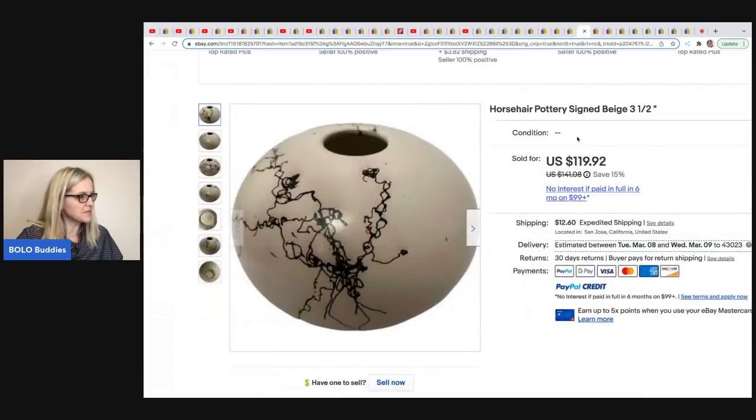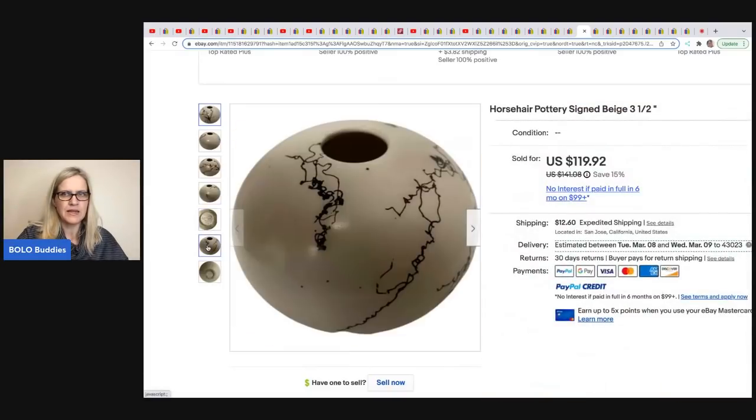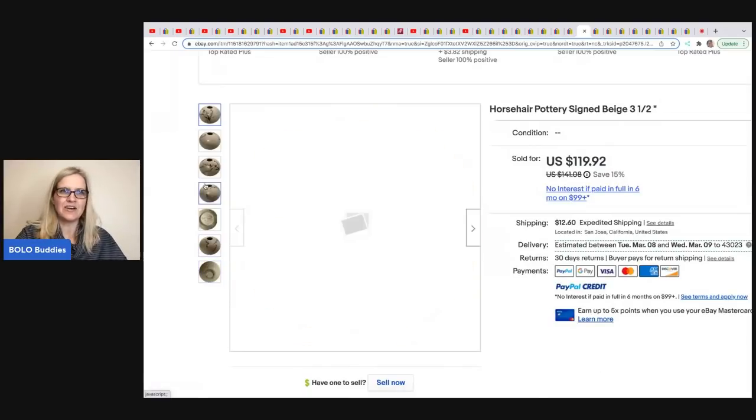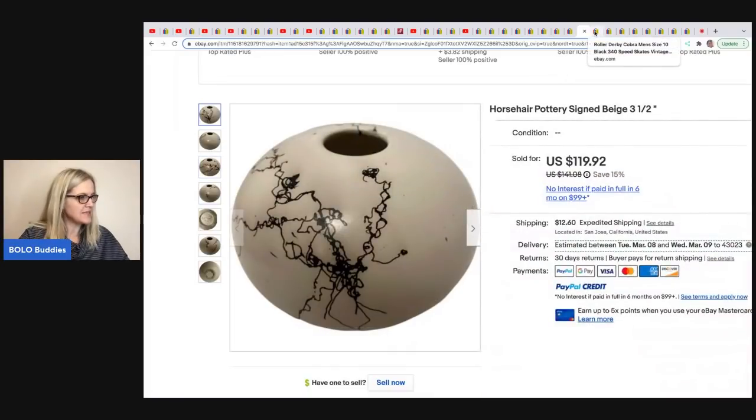This next item comes from One Stop Shop 59. It is a horsehair pottery signed piece — signed on the bottom — and it's only three and a half inches, so just small. She got it from a friend and it sold for $119.92. Fantastic.